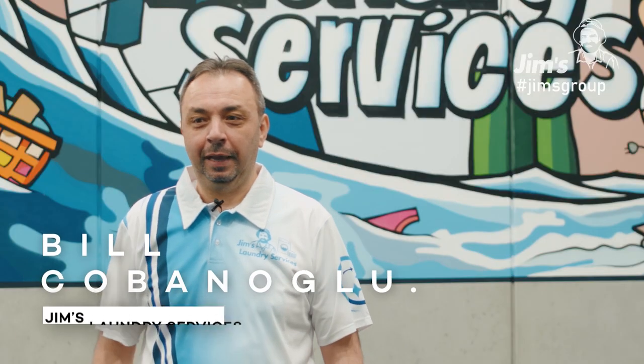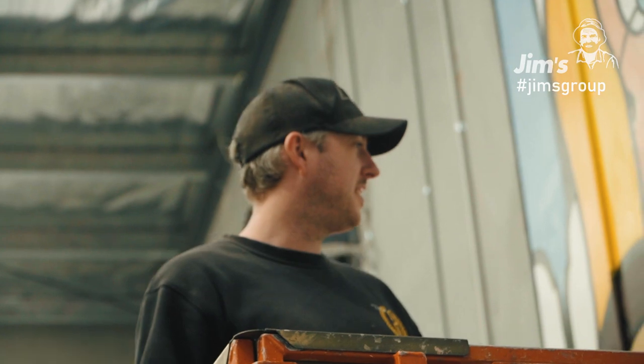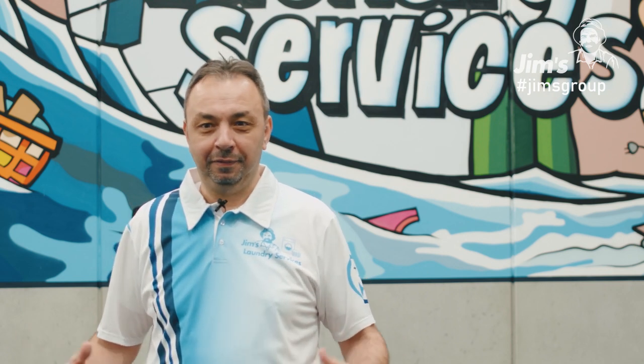I've just moved to this new office and we were looking for something a little bit different. Discussing it with Sharon in the office, we thought we would look for some street artists to come in and give us some ideas on what to do. We went through a number of them and came up with the best ideas — it was informative, gave some great ideas — and we thought we'll go along with it. I think he's done an amazing job and it really brings up the room.